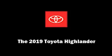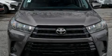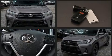Introducing the 2019 Toyota Highlander. It features an automatic transmission, all-wheel drive, and a 3.5-liter six-cylinder engine.